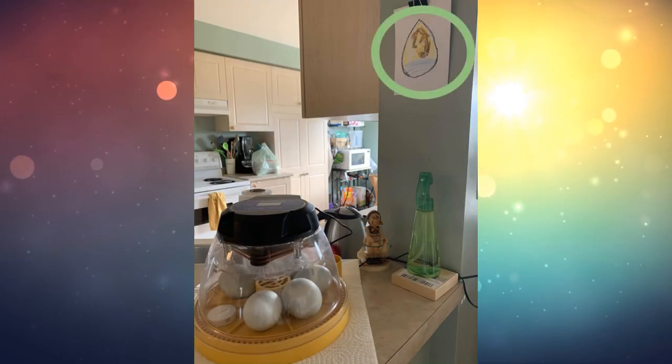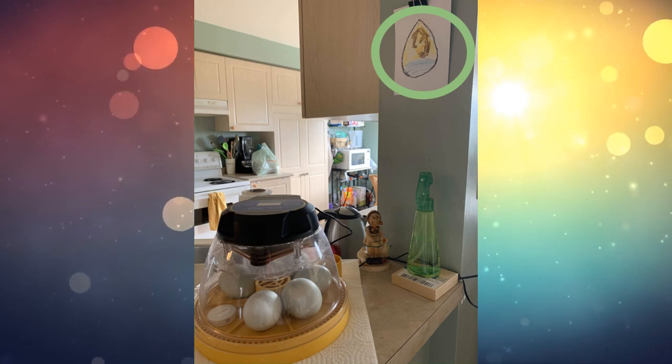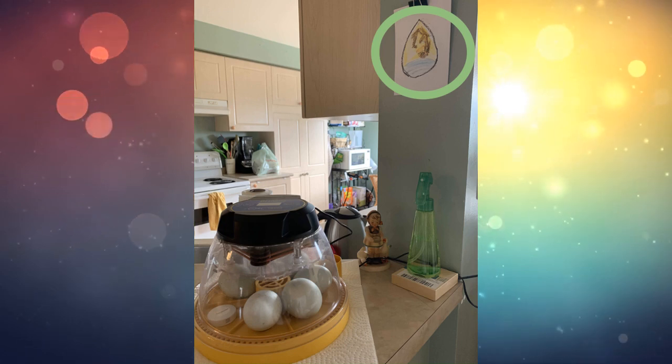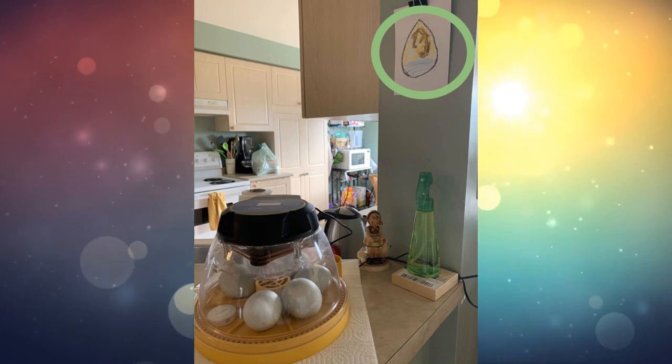Here are the eggs in the incubator — they're still there, turning every time the machine turns. Let's take a sneak peek; you can see on the wall behind you what's happening inside the egg.